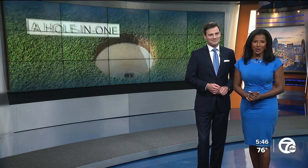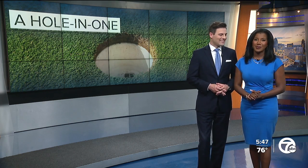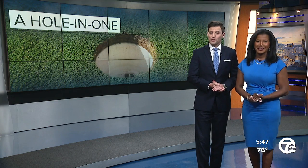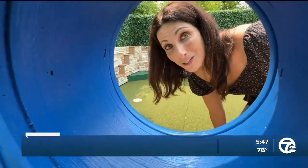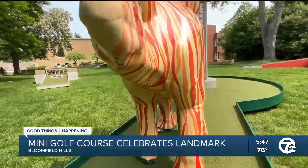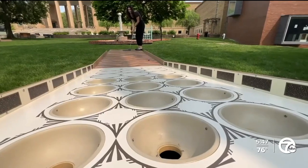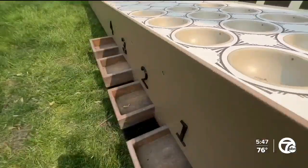If you're into mini golf, there's a unique course that might just be a hole in one. It celebrates a local landmark. Alexander Bahu shows us a look on the green before it opens tomorrow. Welcome to Cranbrook on the green — you won't find any windmills or fake palm trees. The castle right outside the Cranbrook Art Museum is no ordinary mini golf course.